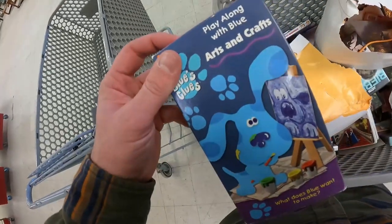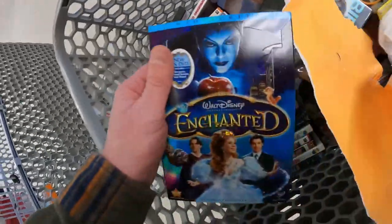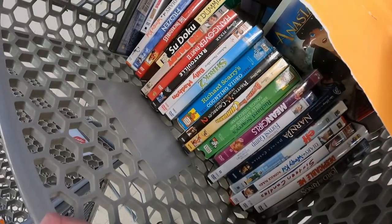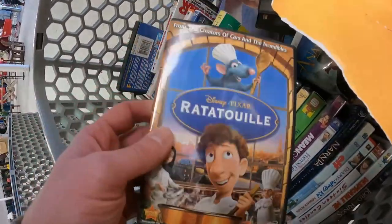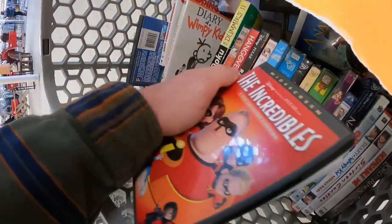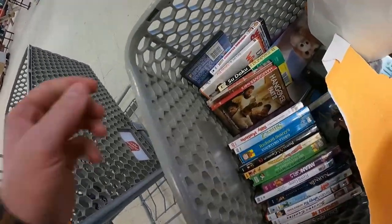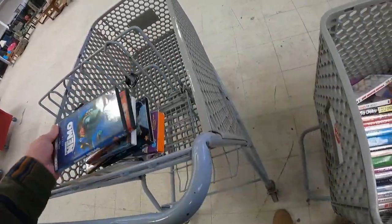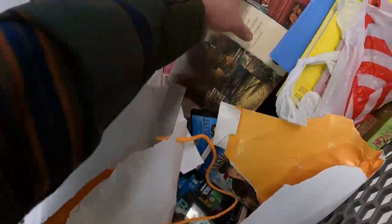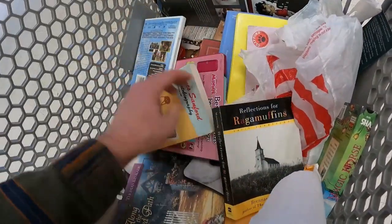Looking through DVDs — this Blues Clues VHS tape sells for like $9 on eBay, about $12 on Amazon, so I did put that in the cart. I got a bunch of Disney DVDs. What I do with these Disney DVDs: they cost 50 cents here, two for a dollar, and I just lot them up in lots of 10 or 25 and sell them on eBay for about $3 a piece. You can get $60 for 20 DVDs — that's not bad. You sell probably one lot every three or four months, so it's not something I'm always trying to buy, but if the store is dry I'll grab Disney DVDs if they're below 50 cents each.